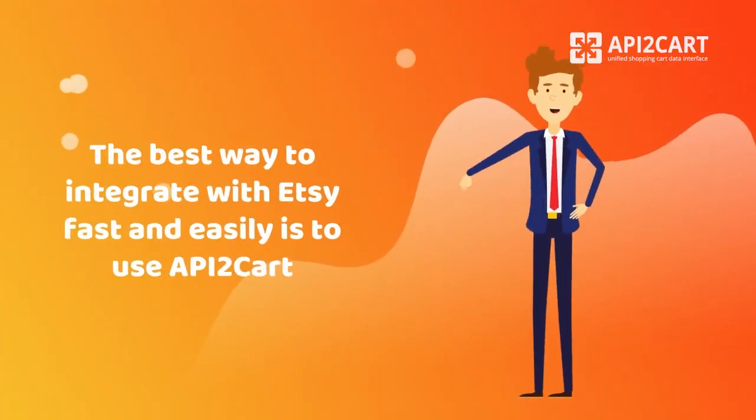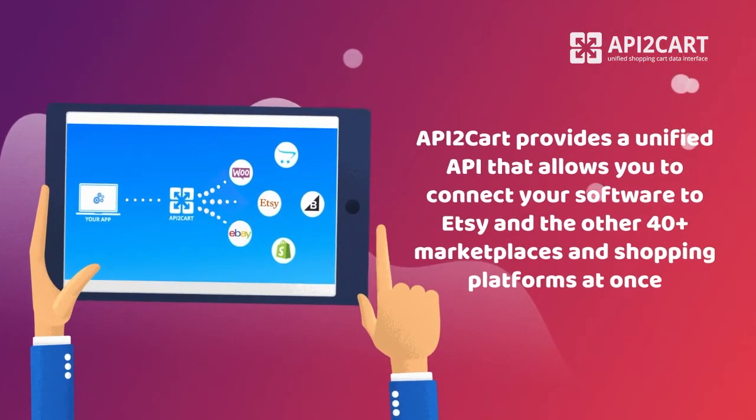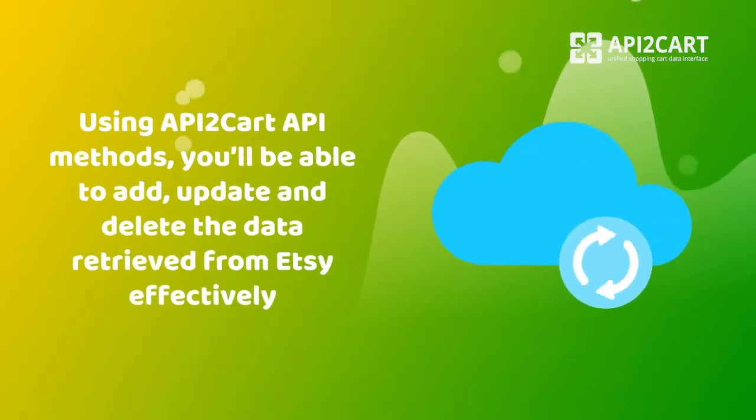The best way to integrate with Etsy fast and easily is to use API2Kart. API2Kart provides a unified API that allows you to connect your software to Etsy and the other 40-plus marketplaces and shopping platforms at once. Using API2Kart API methods, you'll be able to add, update, and delete the data retrieved from Etsy effectively.